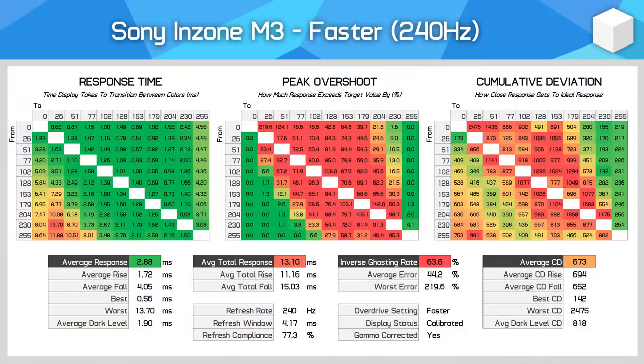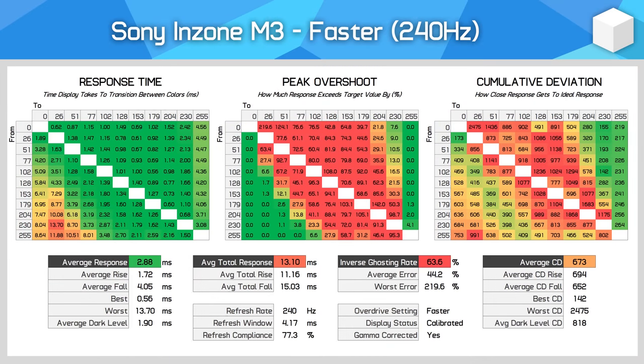For the majority of LCDs, manufacturers are going to keep using one millisecond response times. To be fair, there are cases where one millisecond is somewhat achievable — maybe the fastest response time is in that range, or an overdrive setting produces it. Companies really should be using average performance rather than the fastest responses or impractical overdrive settings with excessive overshoot.